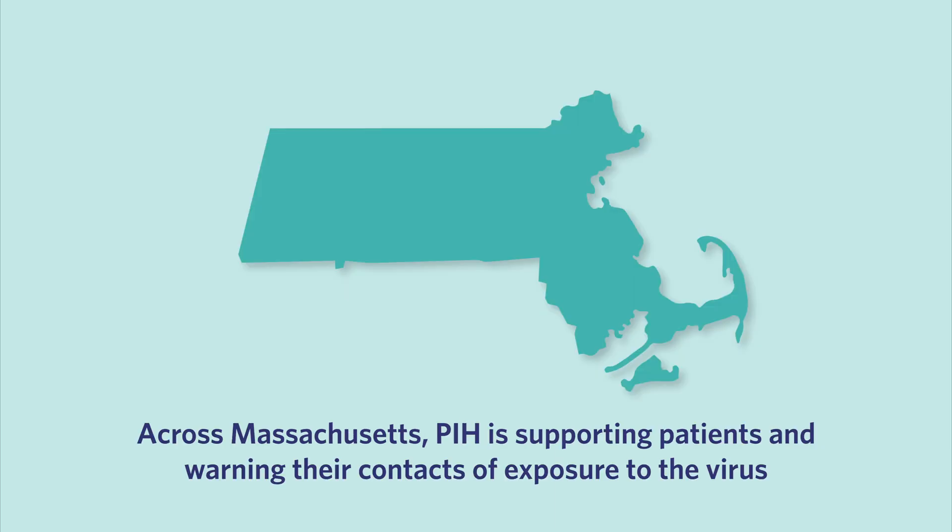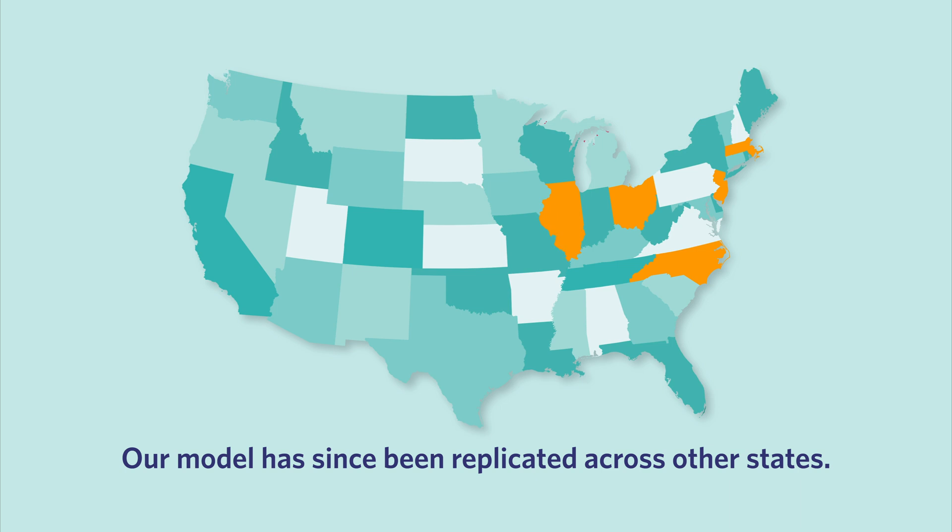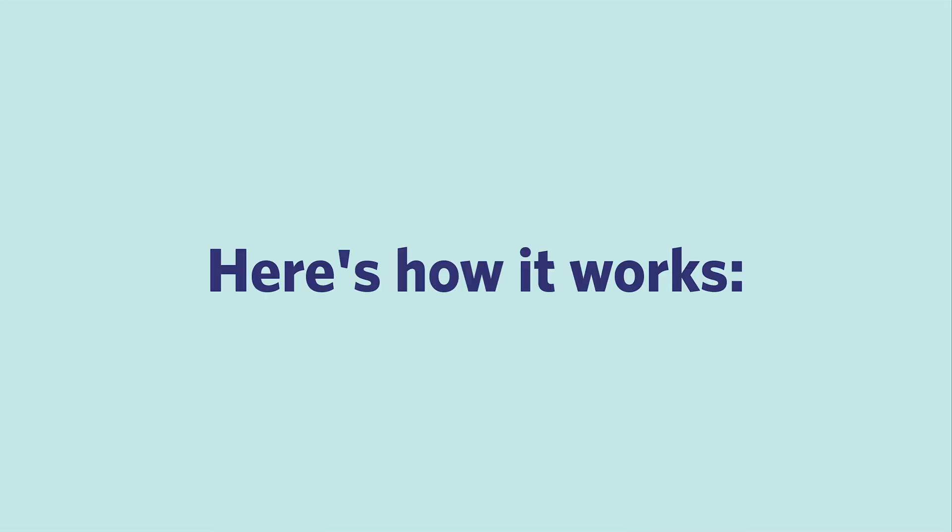Across Massachusetts, PIH is supporting patients and warning their contacts of exposure to the virus. Our model has since been replicated across other states. Here's how it works.